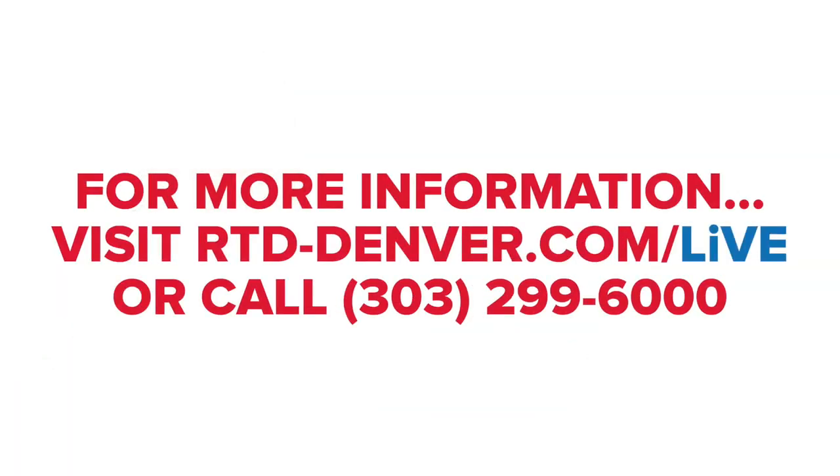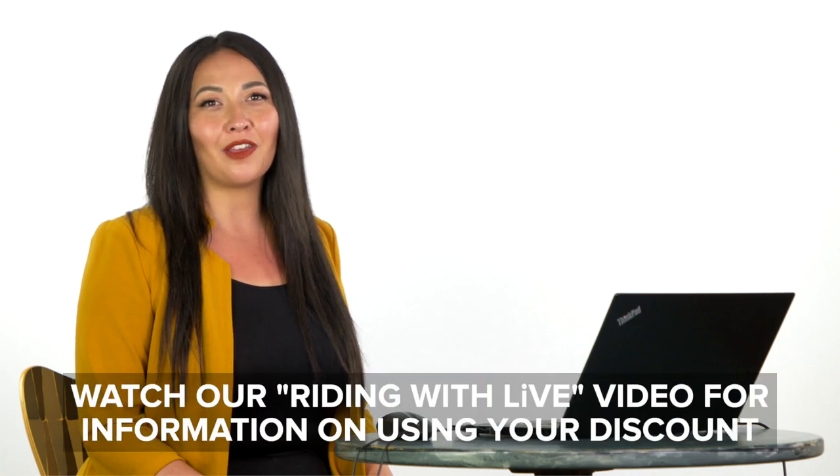If you have any further questions, please visit our website at rtd-denver.com/LIV or call us at 303-299-6000. Once you receive your LIV ID card, we suggest watching our Riding with LIV video, which can be found at rtd-denver.com/LIV. Thank you for watching. From all of us here at RTD, we wish you safe travels.